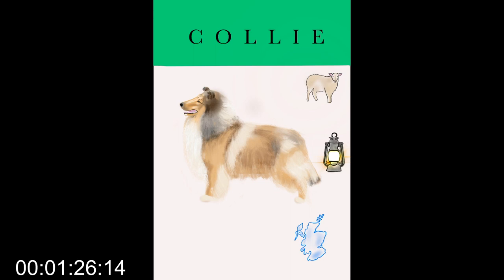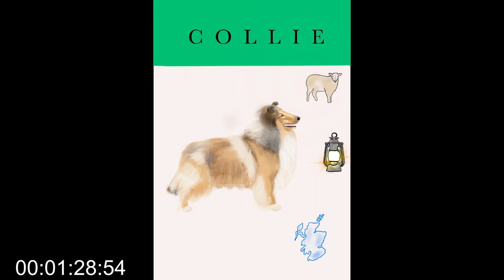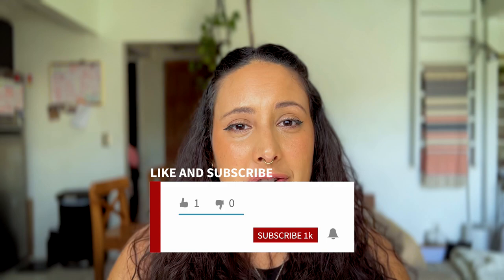I hope you learned something too. For this painting I decided to add a little sheep on the side, a lantern to represent their tail and the shepherd's lantern nickname, and a little map of Scotland at the bottom. Thank you for making it to the end! If you have a Collie, I'd love to know your experience down below. If you have suggestions for breeds starting with D or E, leave them below. If you enjoyed this video, leave a like and consider subscribing. I'll see you guys on the next Two Minute Tuesday!